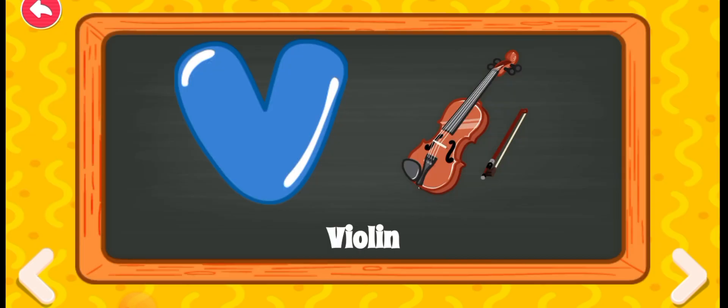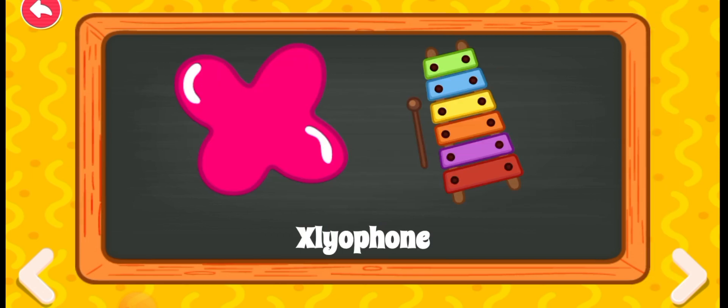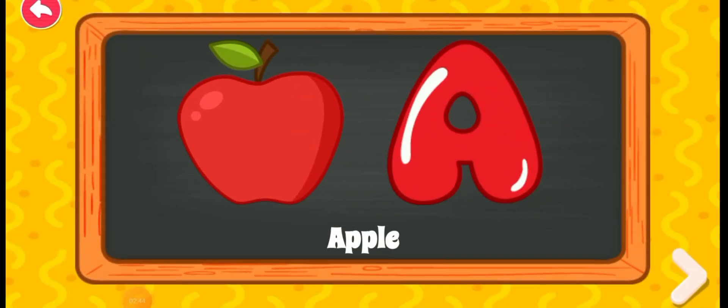V for violin, W for whale, X for whale, X for xylophone, Y for yacht, Z for zebra, A for apple.